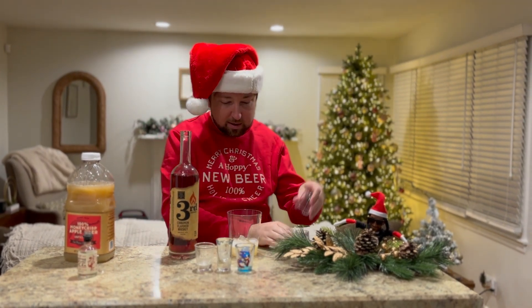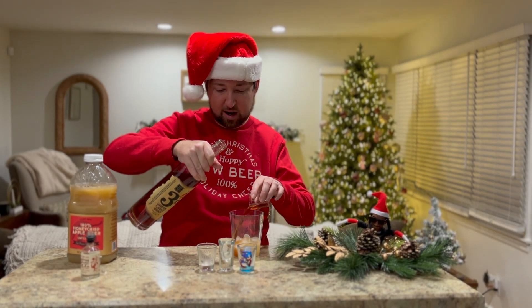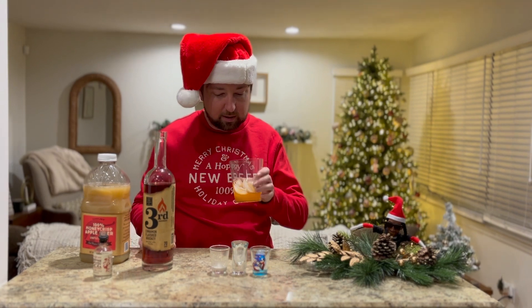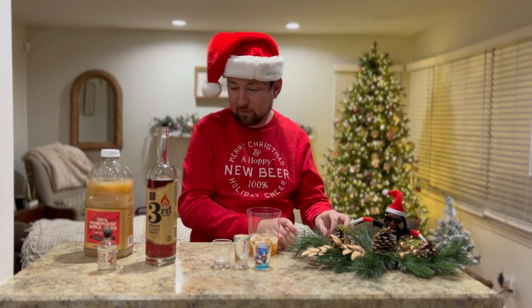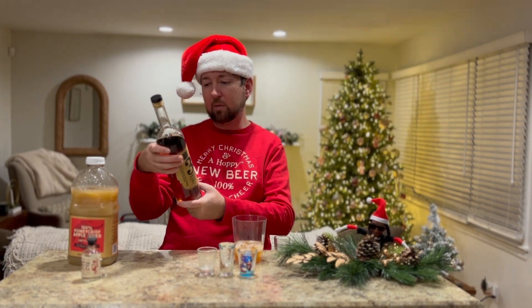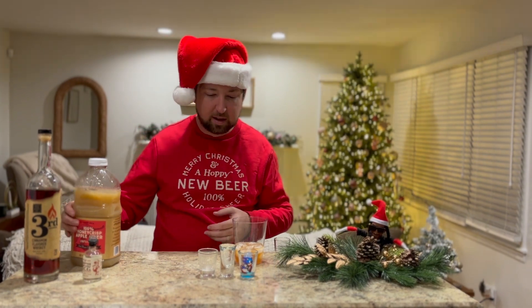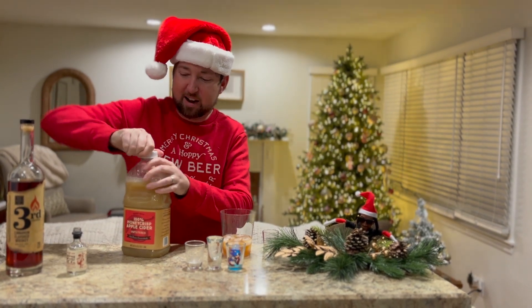I'm combining two local distilleries here. One shot, two shots — pour that in there. Now it's got a real cinnamon flavor to it. West Fork — they're located at the mash house in Westfield, and I think they still have their location on 17th Street and Bellefontaine. They do a lot of great cocktails there, and most of their whiskeys are corn-based because, you know, it's Indiana. Then we're gonna put in a splash of apple cider just to tie everything together.